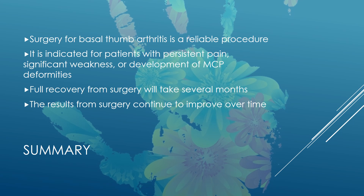In summary, surgery for basal thumb arthritis is a reliable procedure. It is indicated for patients with persistent pain, significant weakness, or development of deformity at the next joint known as the MCP joint. The recovery from surgery is long; however, the results from surgery continue to improve over time.